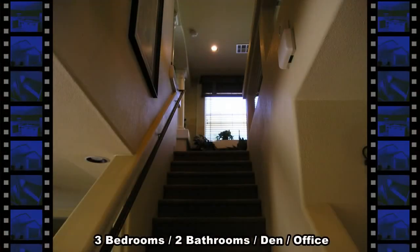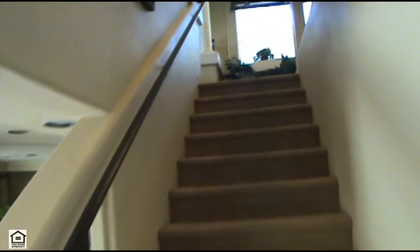Upstairs are three bedrooms, a full second bathroom, and a den or office space at the top of the stairs.